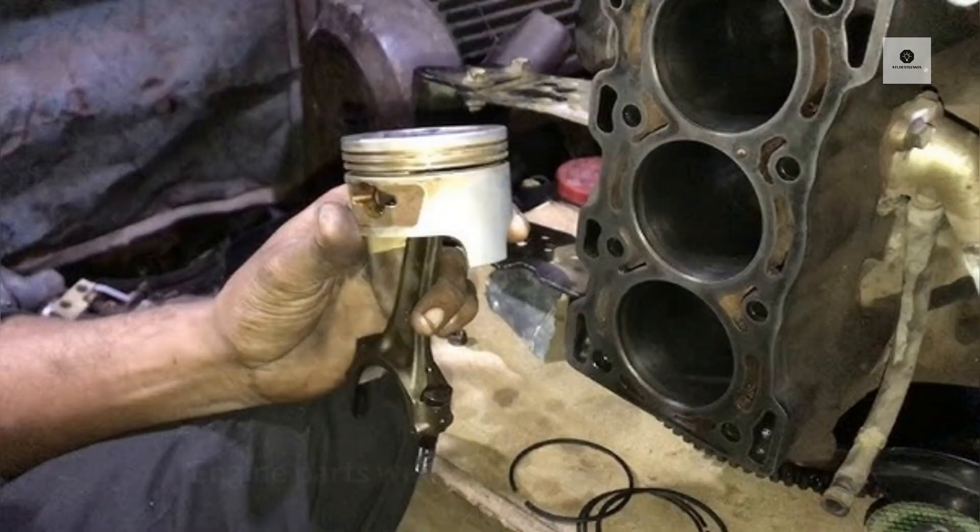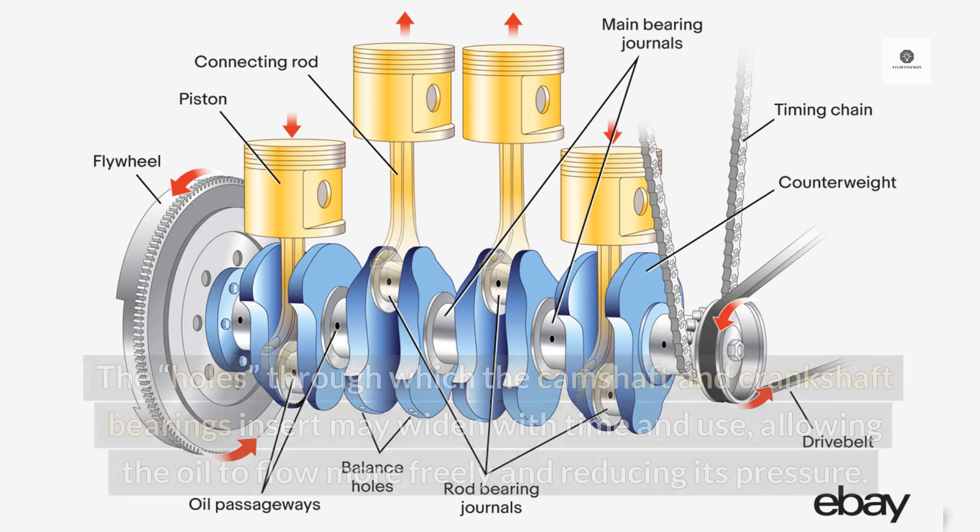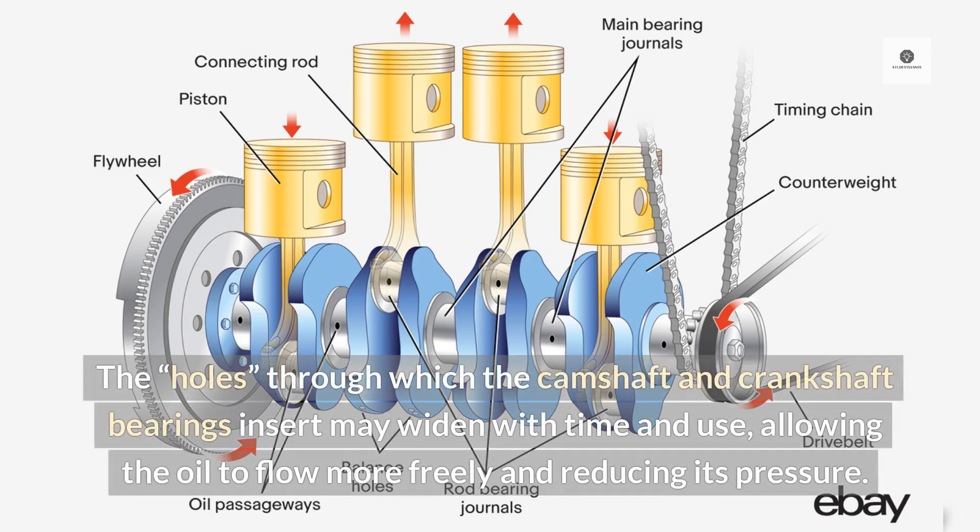Engine wear: Engine parts wear due to friction and heat. The holes through which the camshaft and crankshaft bearings insert may widen with time and use, allowing the oil to flow more freely and reducing its pressure.